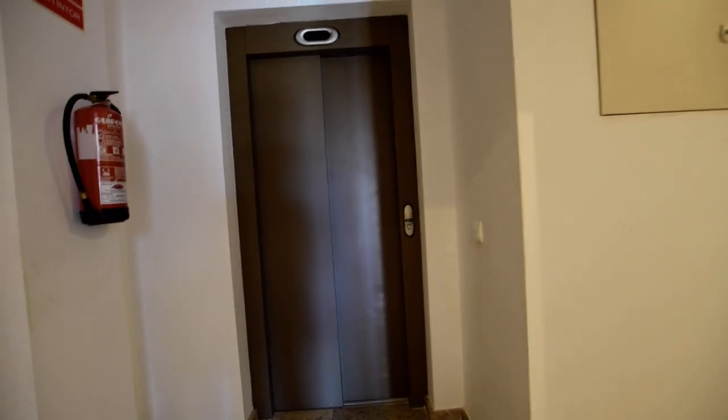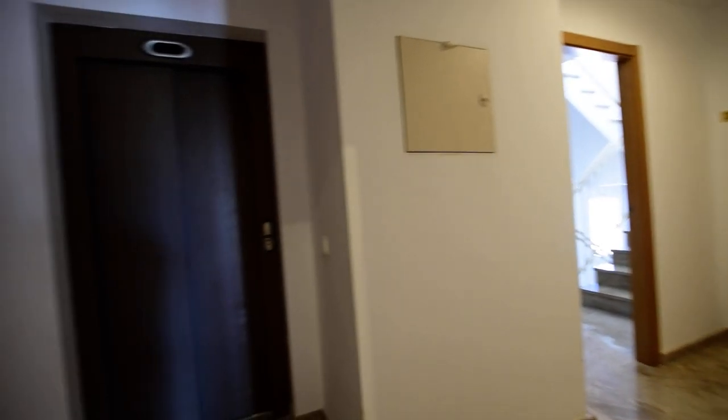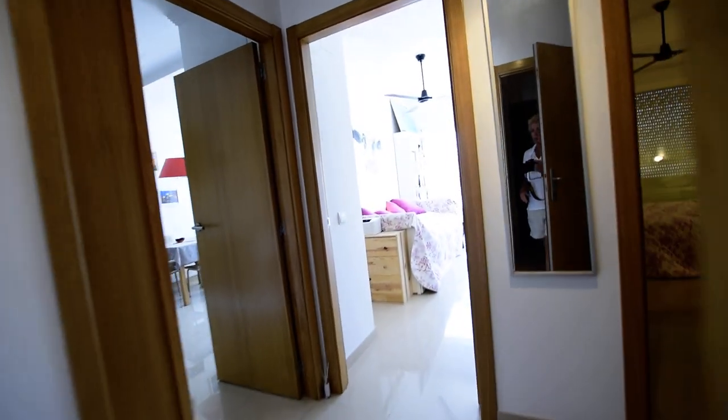There's the lift in front, and that doorway there is the stairs. So you can use the stairs or the lift to enter the building. There are four apartments on each floor, and there are three floors.